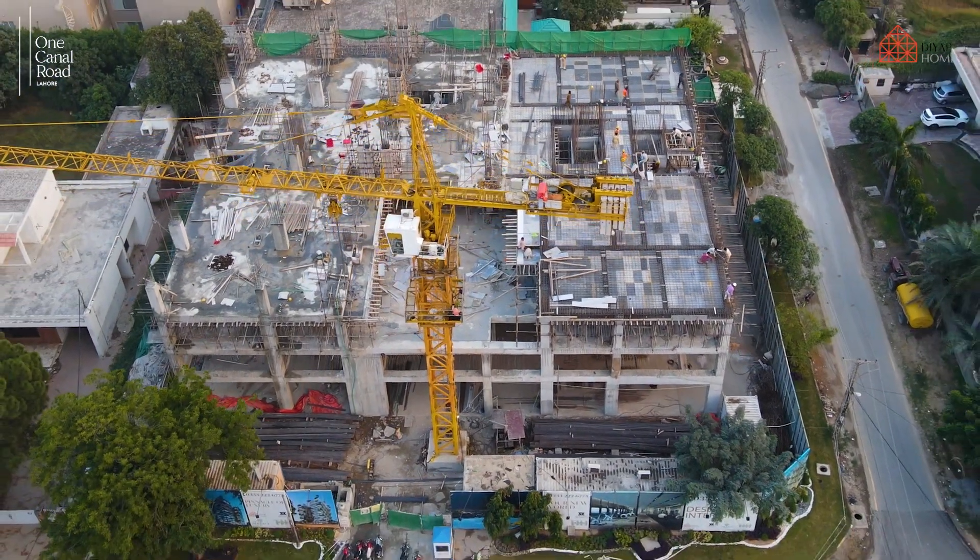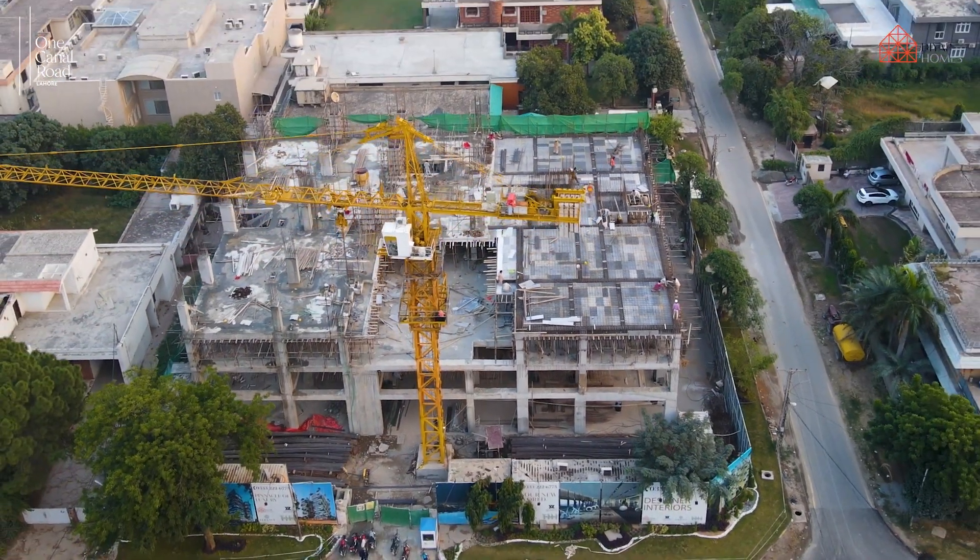Welcome to One Canal Road, Lahore's most premium residential address.